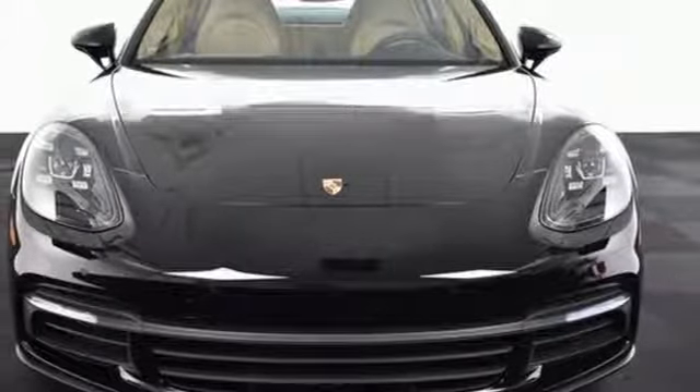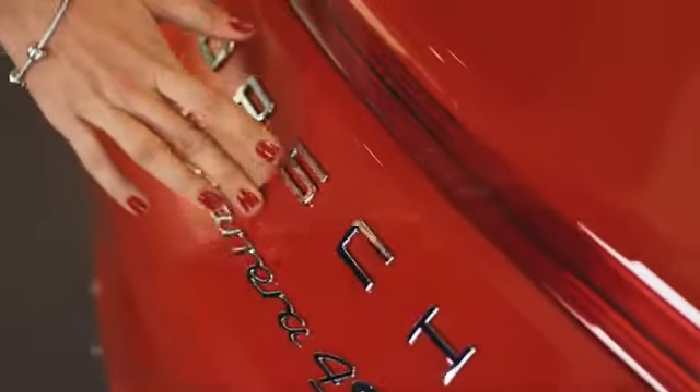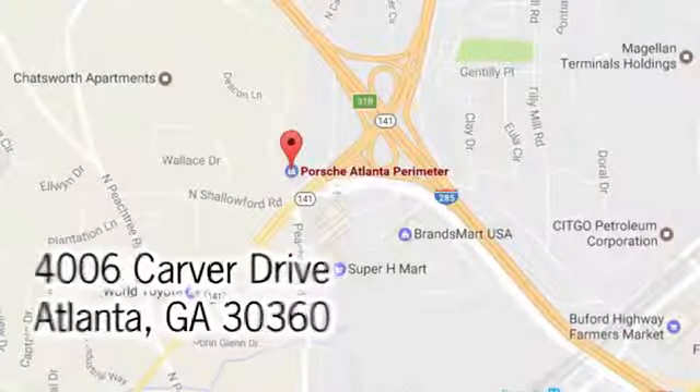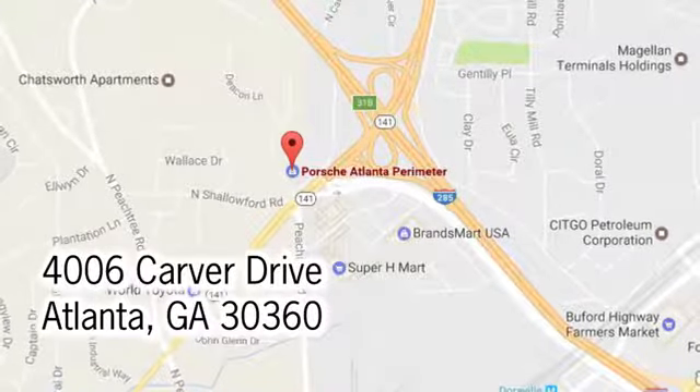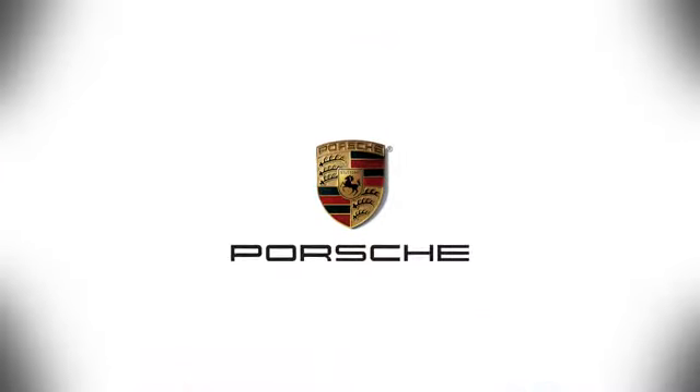Stop in for a test drive and make it yours today. At Porsche Atlanta Perimeter, we prove that buying a car can be a world-class experience. Contact Porsche Atlanta Perimeter today. We're conveniently located inside I-285 on Peachtree Blvd.